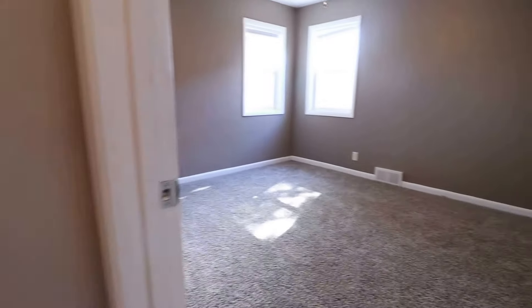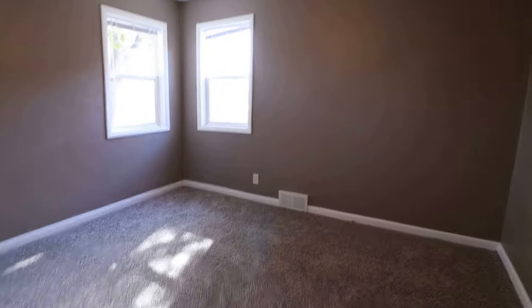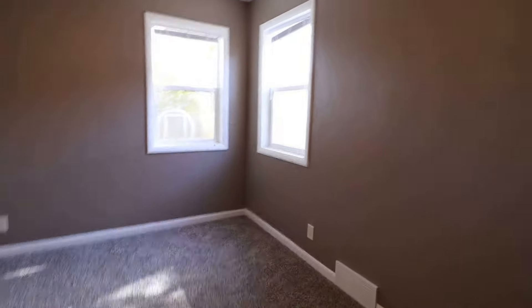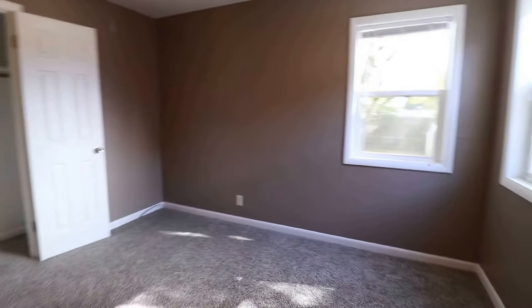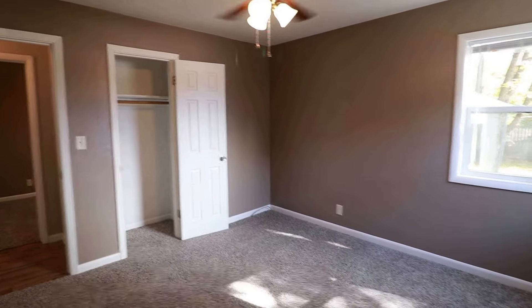Across the hall we do have the second bedroom — very similar. The newer windows, comfy carpet, we do have the ceiling fan again, and the closet. So this is the second bedroom.